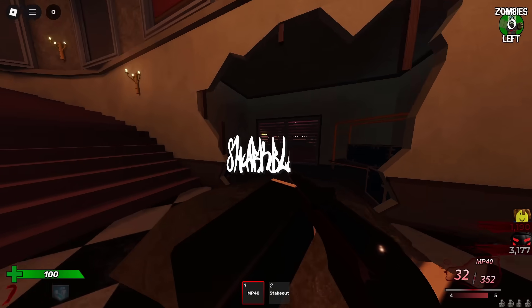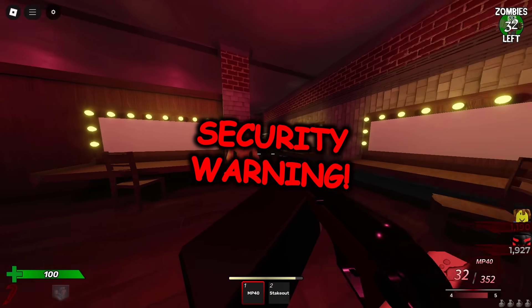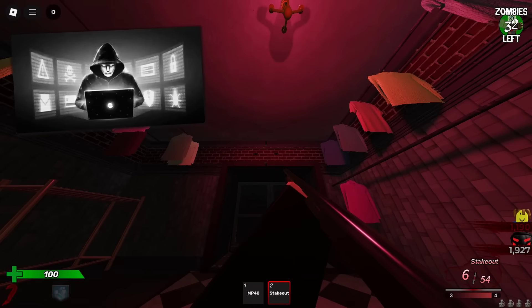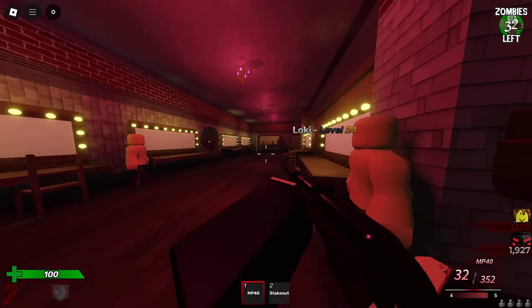Here we go again, another security warning video. I feel like I've been making these quite a bit recently because, unsurprisingly, there are a lot of bad actors on Roblox these days. Roblox is such a dodgy platform — there are just so many hackers and scammers.